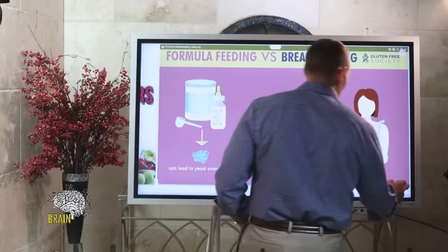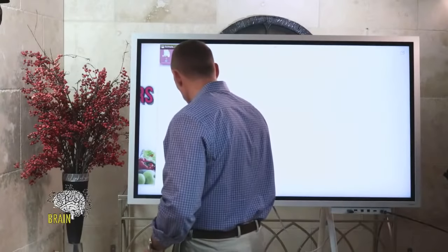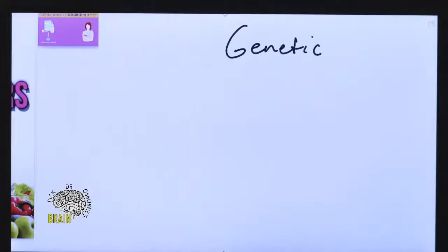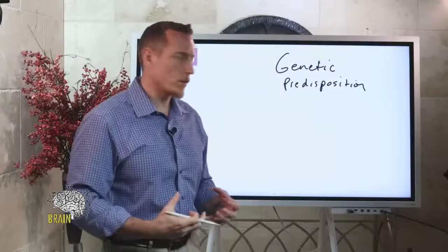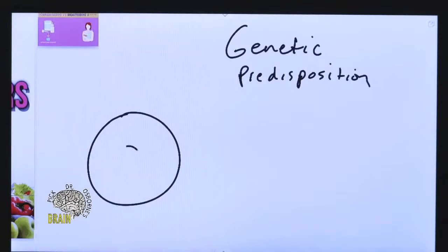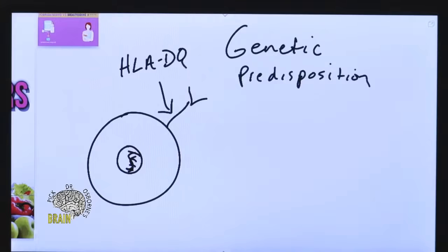Gluten sensitivity is largely a genetic predisposition. You either have the genes or you don't — that's why I always emphasize genetic testing as the primary way to discover whether you should cut gluten and other grains out of your diet. This genetic predisposition has to do with your cells, and on the surface of your cells you have a receptor called an HLA-DQ receptor.